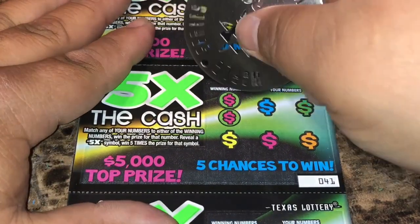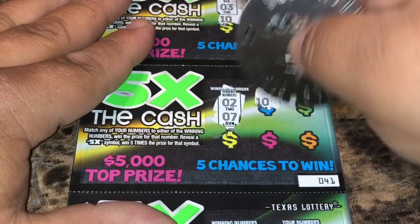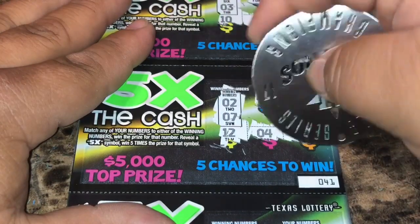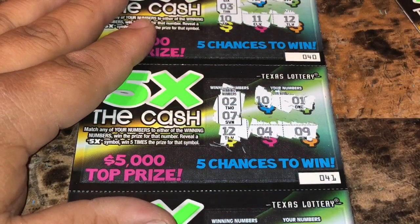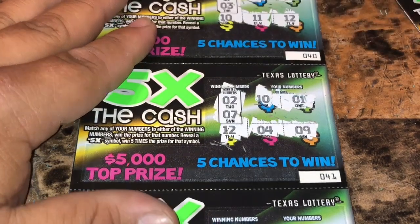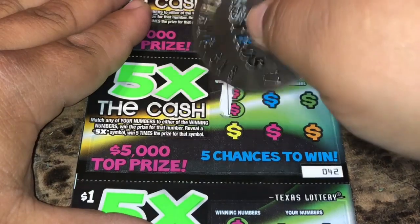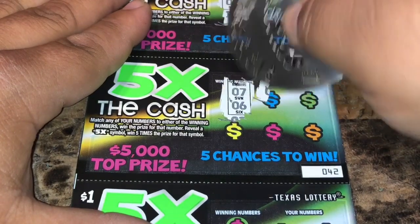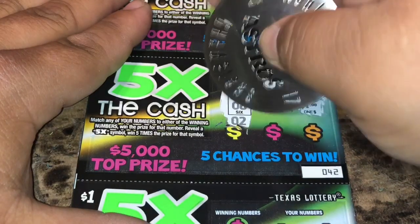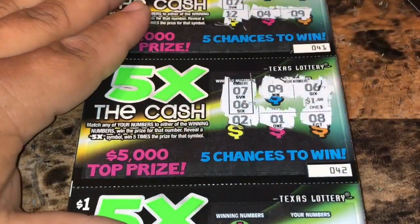Ticket 41, 10 tickets left: 2 and 7 — we got 1, 10, 12, 4 and 9. That's 8 losing tickets in a row. Ticket 42: 7 and 6 — and 6 for a dollar! Just a dollar win, but that ended 8 losing tickets in a row.